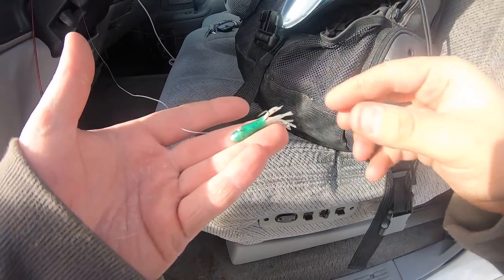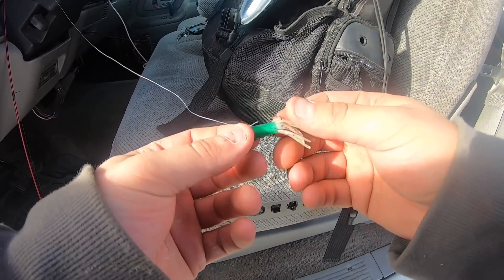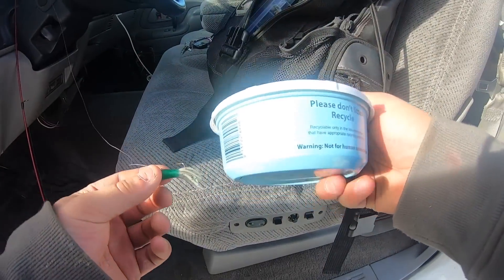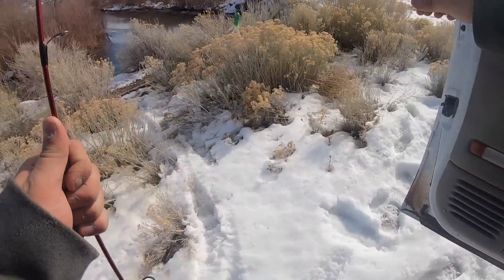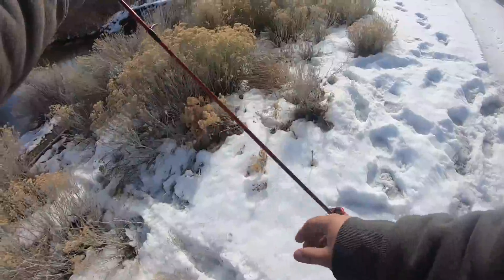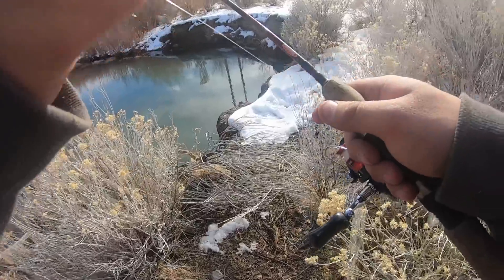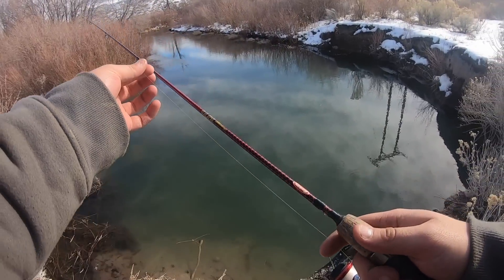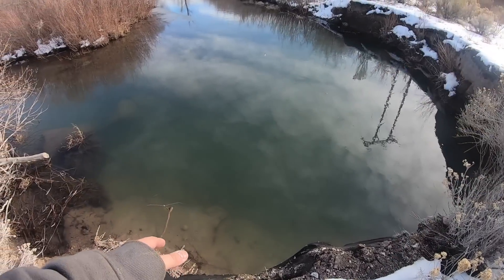I'm going to start off with this little green jig — this is actually an ice fishing jig. Since we're not going ice fishing today, we might as well use an ice fishing jig. If this doesn't work we can tip it with a night crawler or just switch to a plain night crawler. I'd like to try and catch them on artificials first, but sometimes in the winter they just want a worm. I have my 5.6 ultralight rod with a Shimano Sienna reel, some four pound fluorocarbon — perfect little stream setup. Here we go, first cast.